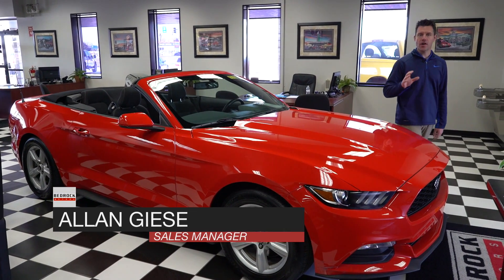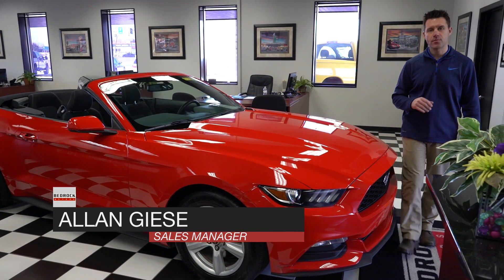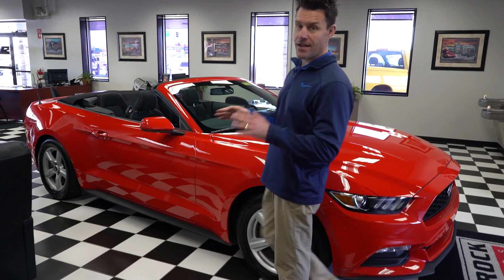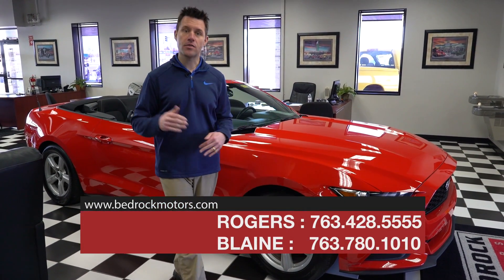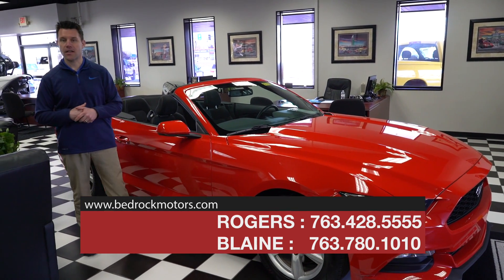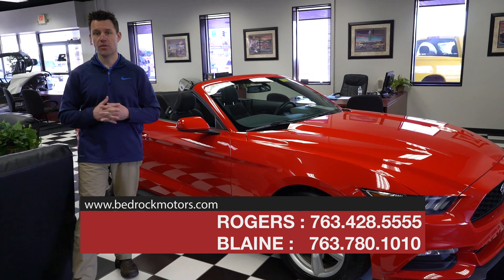At Bedrock Motors we have a huge variety of vehicles. We hit all different price points from $2,000 all the way up to $50,000 and $60,000 and everything in between. We've got cars, we've got vans, we have trucks, we have SUVs, and what we're highlighting today is a huge selection of sports cars.